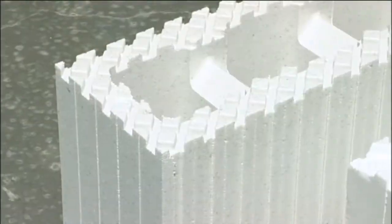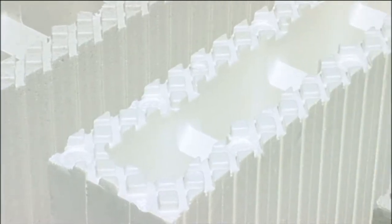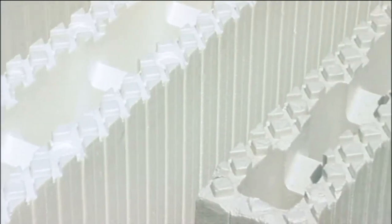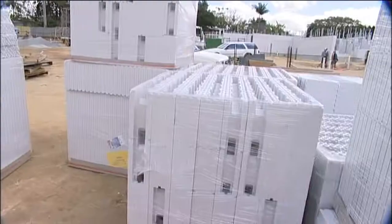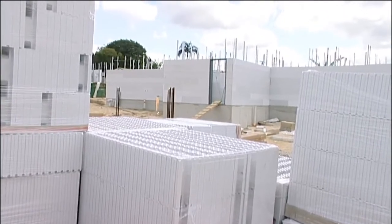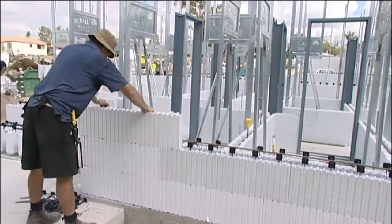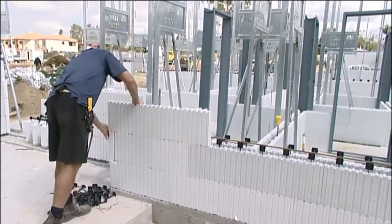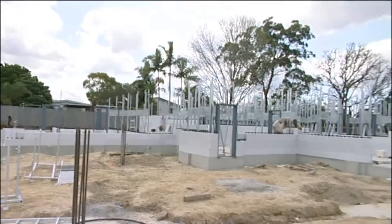In the past 40 years, over a hundred million cubic metres of styrofoam has been produced and has been used in approximately 3 billion square metres of walling worldwide. Builders, architects, project managers and owner builders are now using this well-proven construction system to achieve dramatic savings in time and cost.